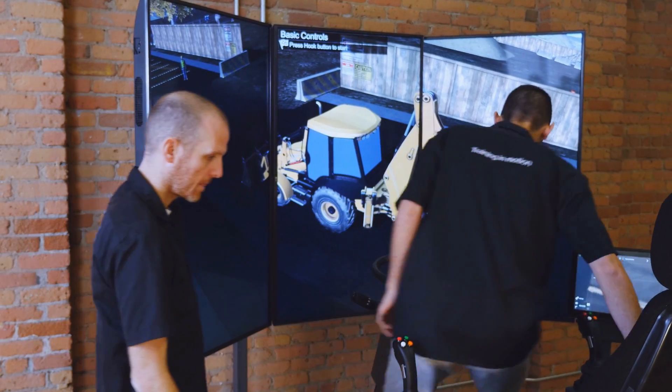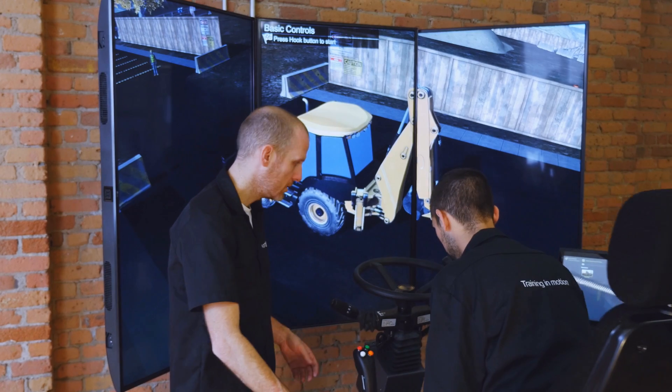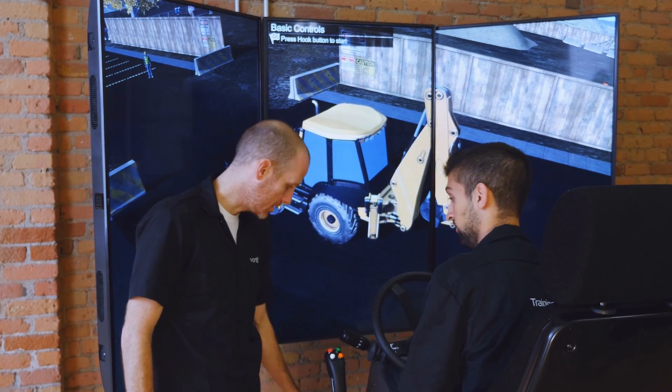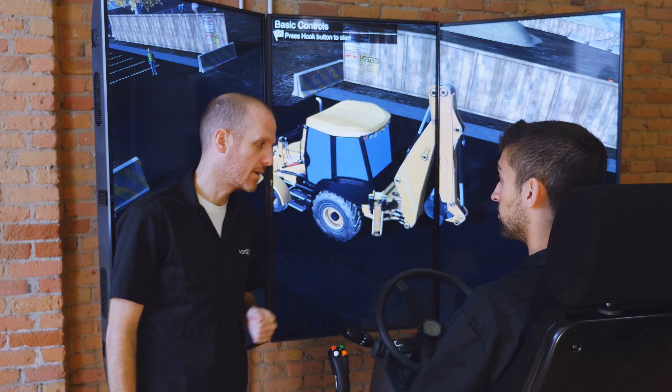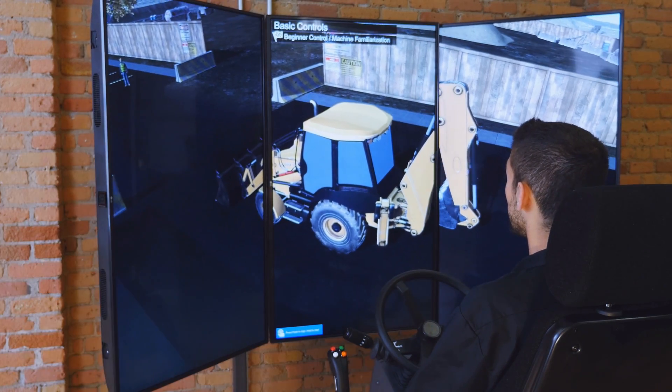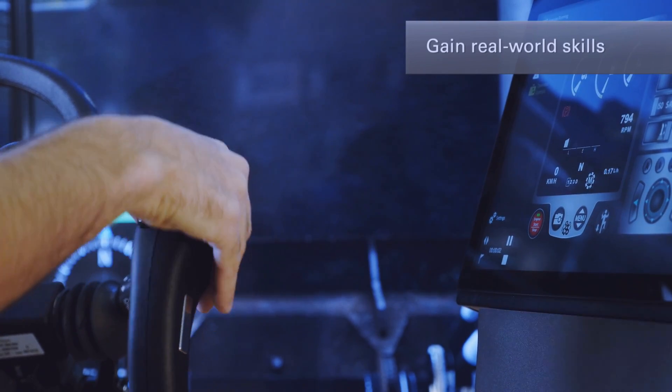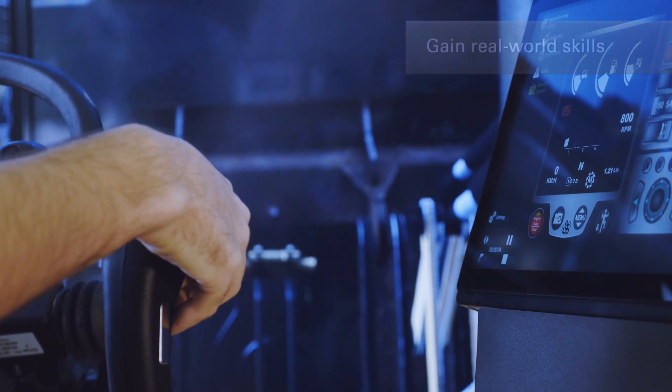Introducing the Vortex Backhoe Loader Training Module, part of the Vortex Training Solution Suite for construction cranes and heavy equipment. When your operators train on a Vortex simulator, they gain the real-world skills they need to operate heavy equipment safely, which means a lower risk of incidents on the worksite.